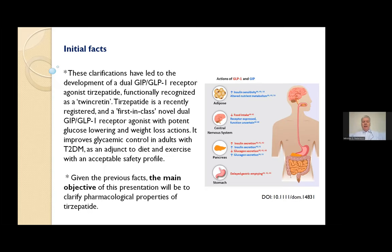Tirzepatide is a recently registered, first-in-class novel GIP and GLP-1 receptor agonist with potent glucose-lowering and weight-loss actions. It improves glycemic control in adults with type 2 diabetes as an adjunct to diet and exercise with an acceptable safety profile. The main objectives of this presentation will be to clarify pharmacological properties of tirzepatide, including pharmacodynamics, pharmacokinetics, indications and contraindications, adverse drug reactions, and the most important drug interactions.